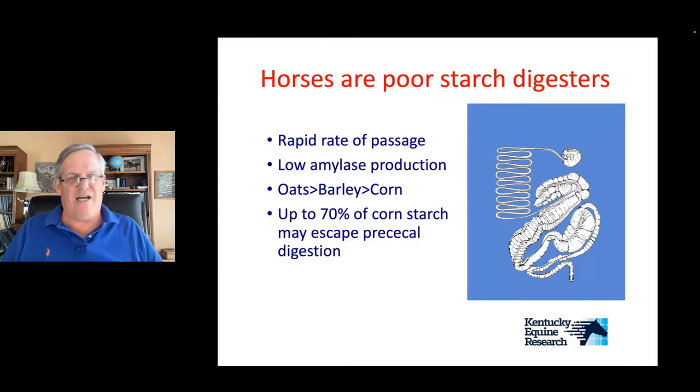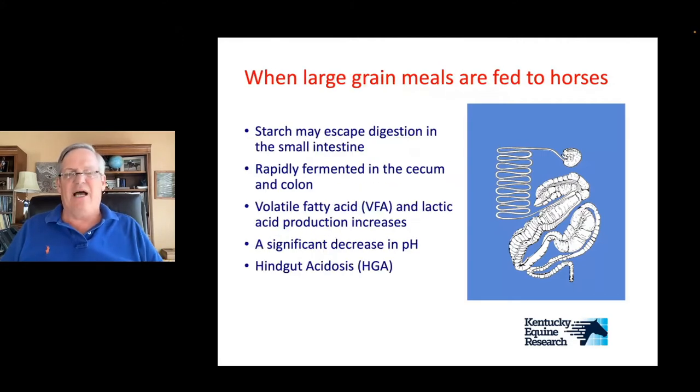You can also process grains to improve digestibility, but studies have shown that if you're feeding straight corn, up to 70% of the corn starch can escape digestion pre-cecally and end up in the hindgut. When that happens, the starch is fermented in the cecum and colon. Bugs in the hindgut ferment starch very rapidly, producing volatile fatty acids and lactic acid, which can create a significant drop in pH — a syndrome called hindgut acidosis. This is one of the main drawbacks of feeding horses high-carbohydrate diets.